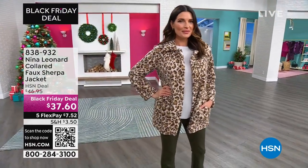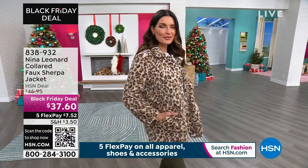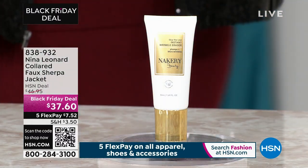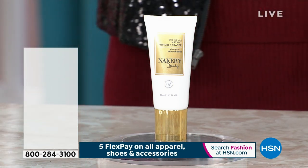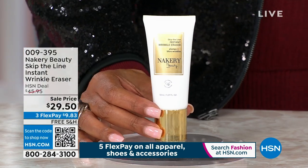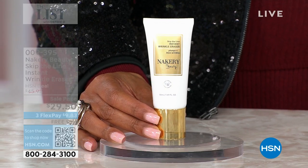I also have Nakerie in the house. This is the lowest price we have ever done on a wrinkle eraser. How are you going to keep the wrinkles away as it gets cold? So we have for you the Nakerie Beauty Skip the Line Instant Wrinkle Eraser.